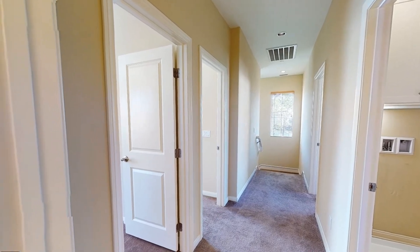This home is truly a must-see. Thank you for your interest, and we look forward to helping you get your move on.